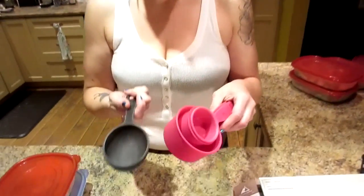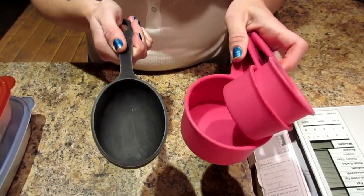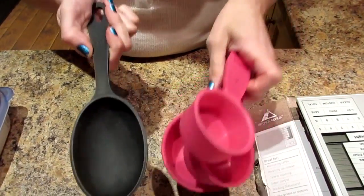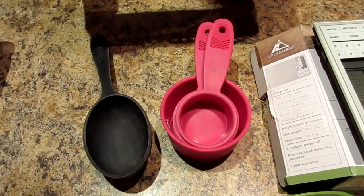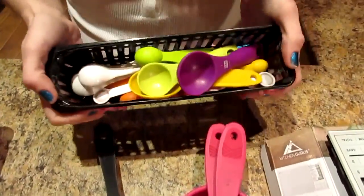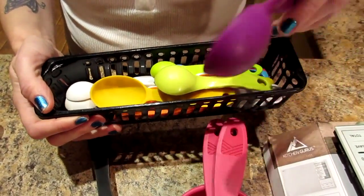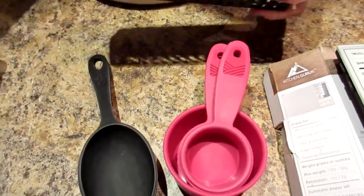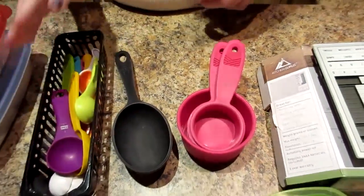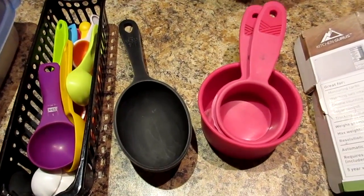We also use measuring cups and these are very worn because they are five years old — we've had them since we started our journey. We measure everything we eat, except on cheat day. We have tons of measuring spoons, and because we measure everything we have doubles and triples of all the spoons so that we can both use them. Go to the dollar store and get yourself measuring cups and spoons — you'll need those.